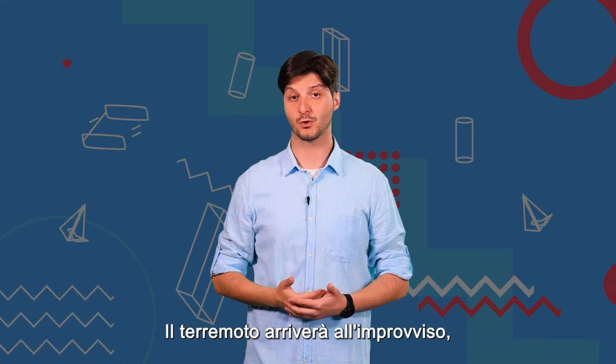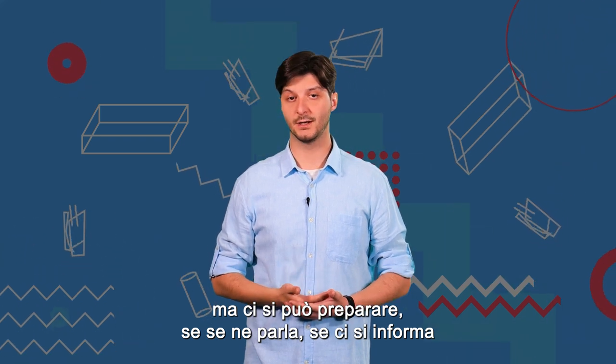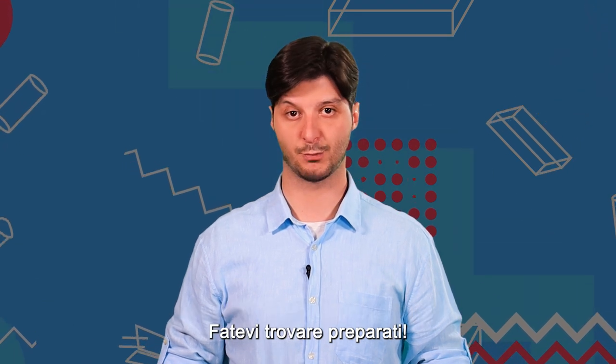The earthquake will come all of a sudden, but you can prepare for it if you talk about it, if you are informed and if you organize with your colleagues and your loved ones. Be prepared.